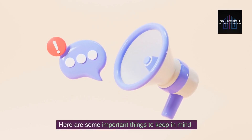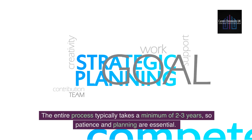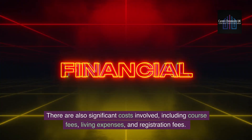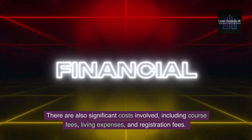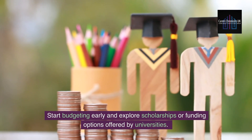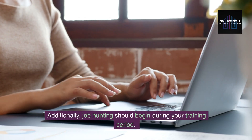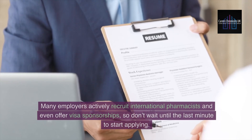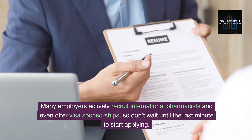Here are some important things to keep in mind. The entire process typically takes a minimum of two to three years, so patience and planning are essential. There are also significant costs involved, including course fees, living expenses, and registration fees. Start budgeting early and explore scholarships or funding options offered by universities. Job hunting should begin during your training period — many employers actively recruit international pharmacists and even offer visa sponsorships, so don't wait until the last minute to start applying.